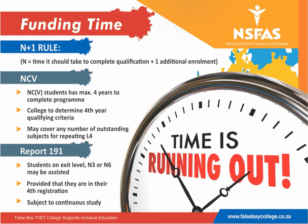The N+1 rule and what it means: all NSFAS bursary applicants have a certain amount of time to complete the program they have been funded for. For NCV students, you have a maximum of 4 consecutive years. For Report 191 students, you have a maximum of 4 consecutive registrations to complete your studies.